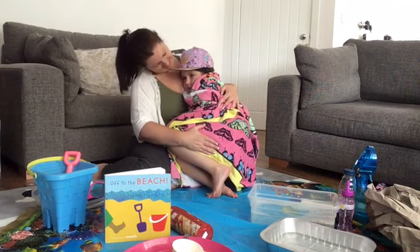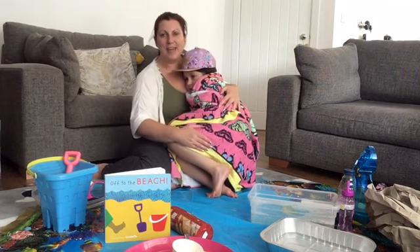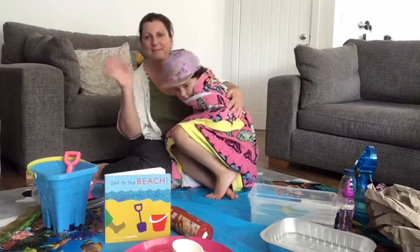Thank you Alicia, I hope you enjoyed the story. Thanks everyone, bye!